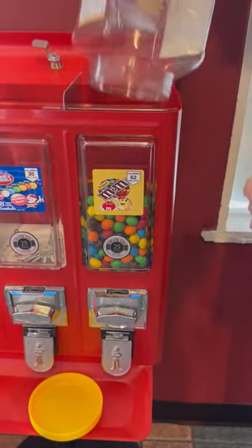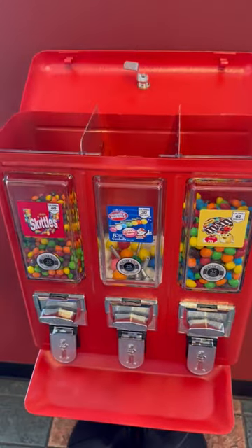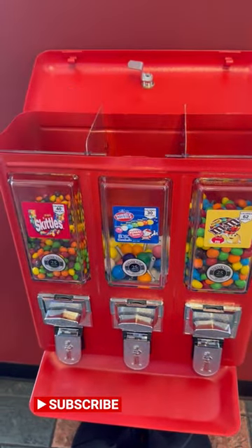And last is Gumballs, with the highest profit margin of making $0.23 per gumball.